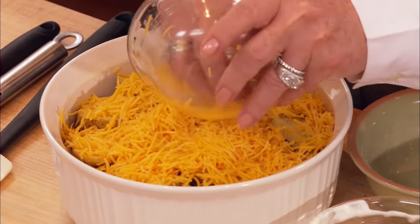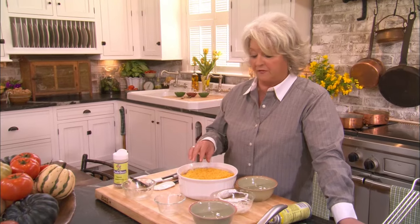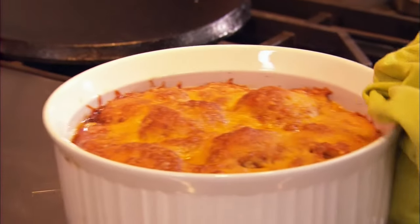We're going to put this in a preheated 350-degree oven and let it bake until it's hot and bubbly. We're going to run for a minute, but when we come back I'm going to be finishing up the beef stew, tasting the potato casserole, and you're not going to believe what I'm fixing next — a chocolate bread pudding. Makes me want to cry. You don't want to miss this one.